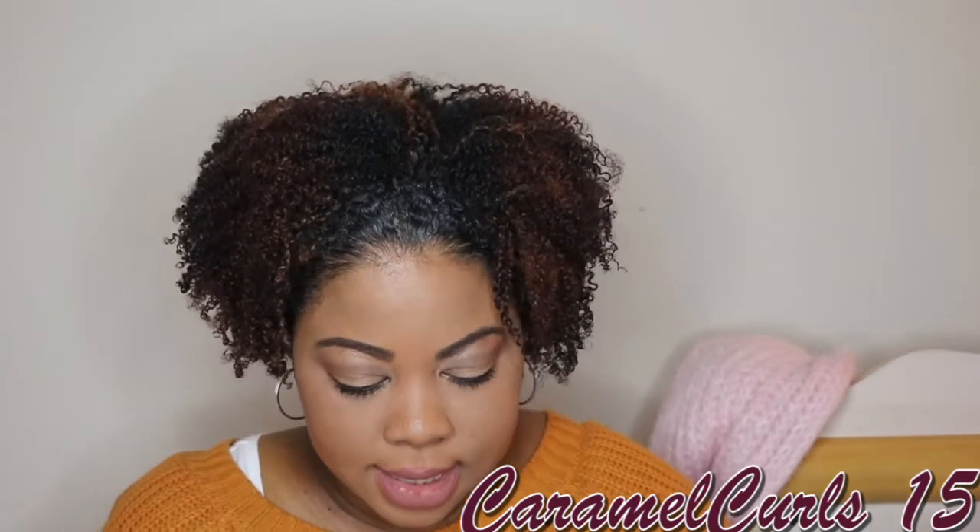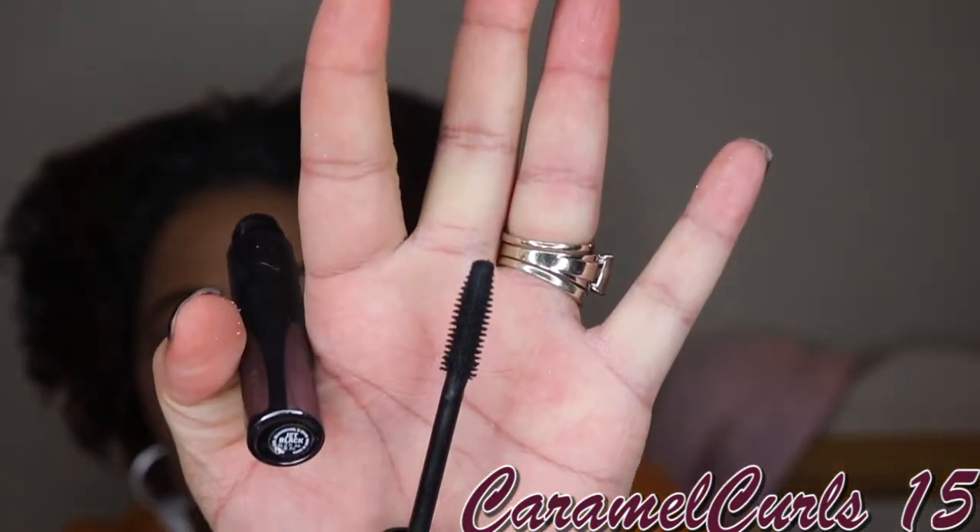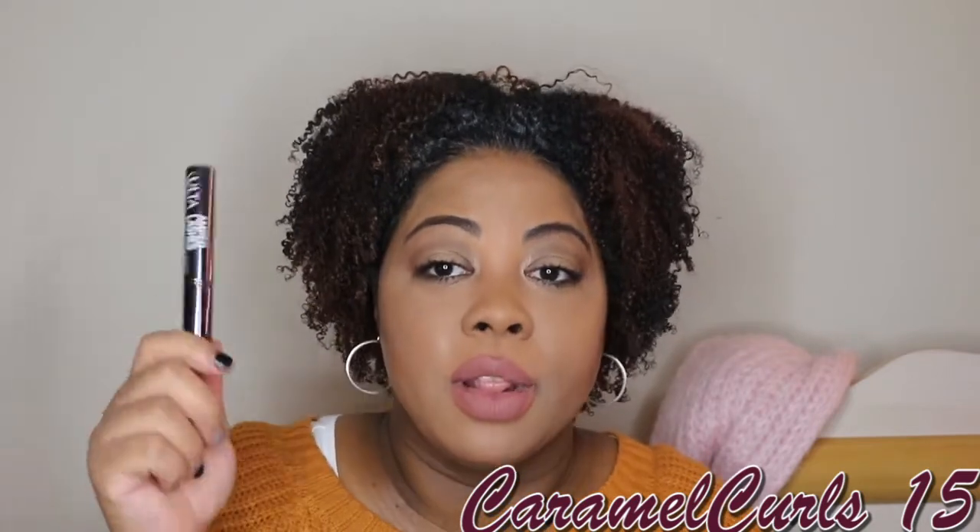We have the Ulta Amped Lashes Volume and Defining Mascara. This is one of my staples — I already have a backup. Look at that brush — beautiful. Love it. Love the formula. Love how it flares out my lashes. You can pair this with any other mascara and it won't clump up on you. As long as they don't change the formula, I'll keep buying that.